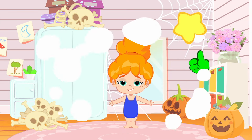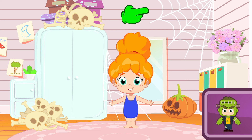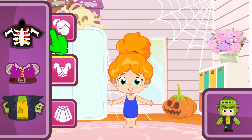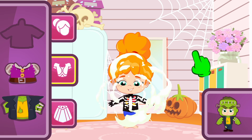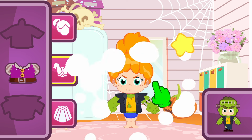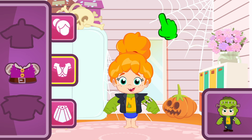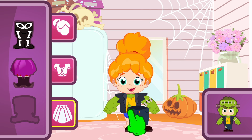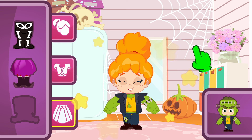Let's continue with the next one! It's Frankenstein's turn! So again, let's pick the right top. Hmm... I don't think you know which one it is! Meh! Yes! That one with broken clothes! Now the trousers! Come on, Groovy! You can do it! They have to be broken too! Yes! That one was easy!